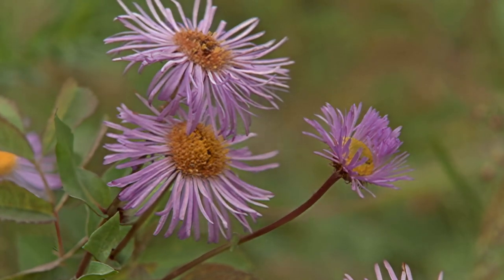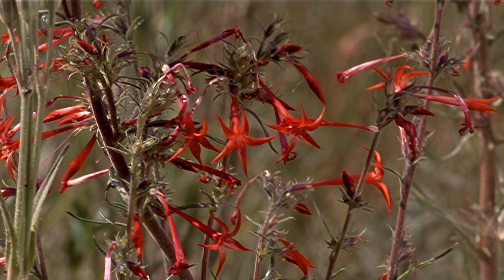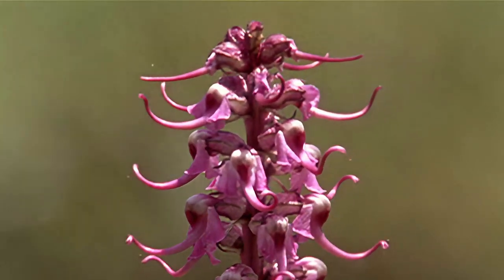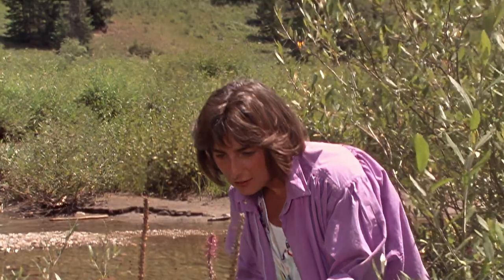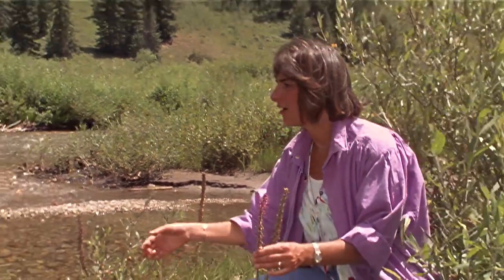The beauty and richness of the natural world is an open invitation to use all of our senses. Even a family picnic can become an adventure in observation, as I often discover on outings with my wife, Diane, and my daughter, Hannah.